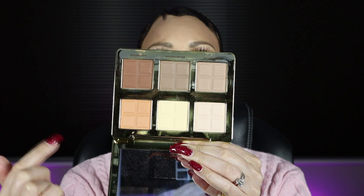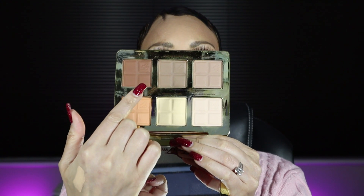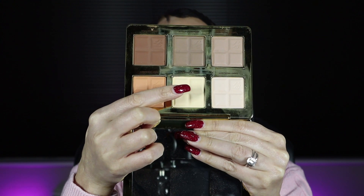Instead, I prefer the Too Faced Cocoa Contour Palette, which you've heard me talk about before. I feel like you can get a really nice contour with it — it ranges from light to deep to medium and has so many shade options. I like to mix a couple of specific shades together, and I also use the banana shade in the middle to clean up my contour or set my T-zone. I use three to four shades out of six, and I love this palette — I think it's really underrated.